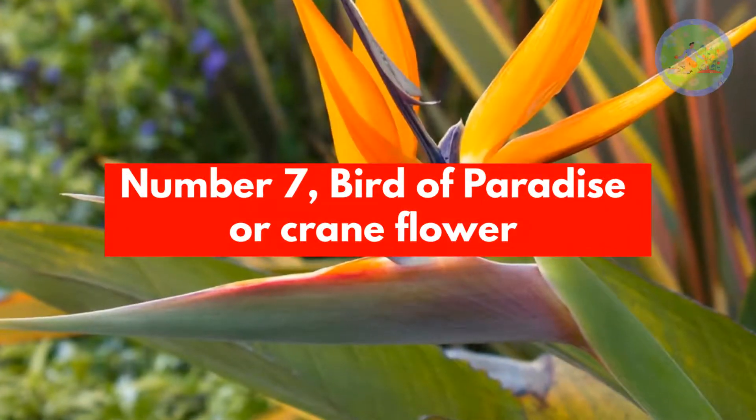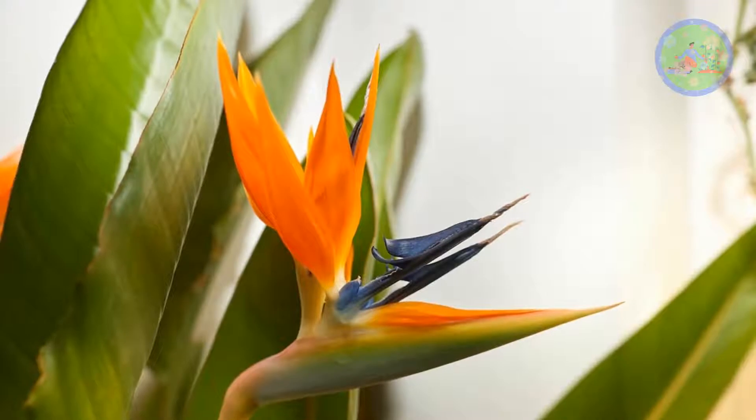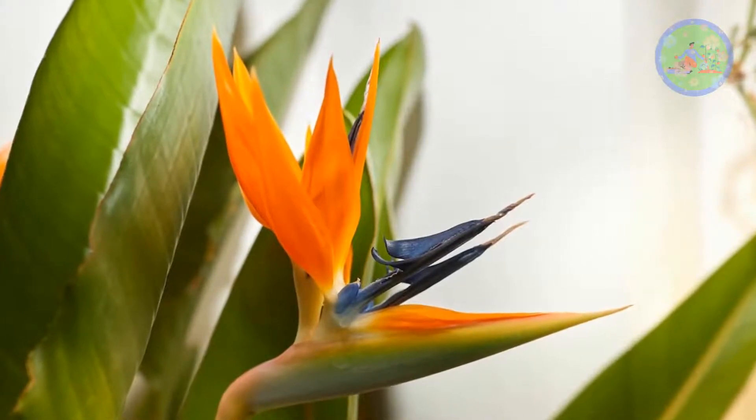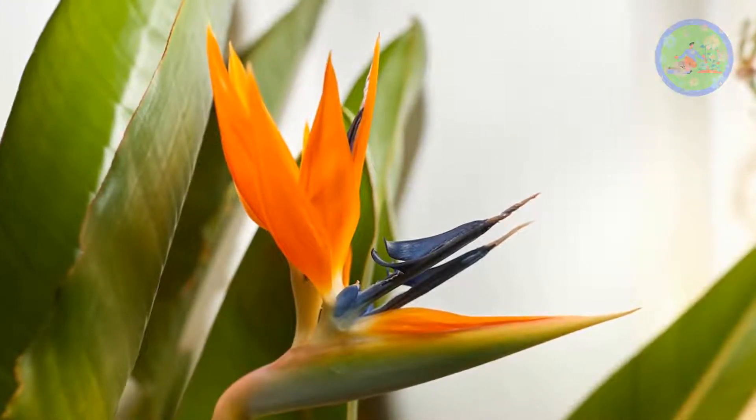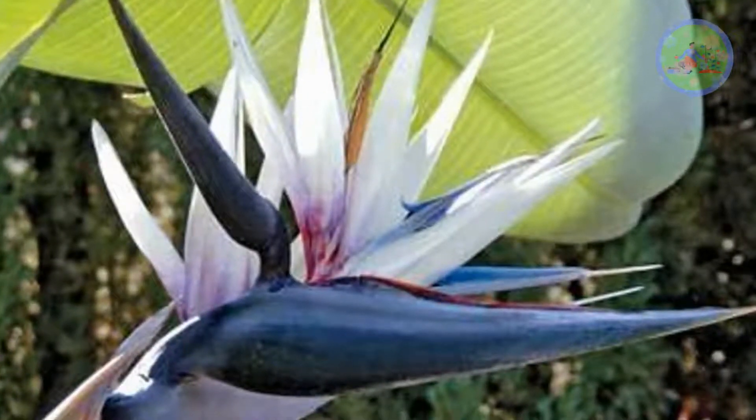Number 7: Bird of Paradise or Crane Flower. Dramatic flowers feature pointed multicolor petals in shades of yellow, blue, red, and green. Each petal individually gives the appearance of a bird in flight.